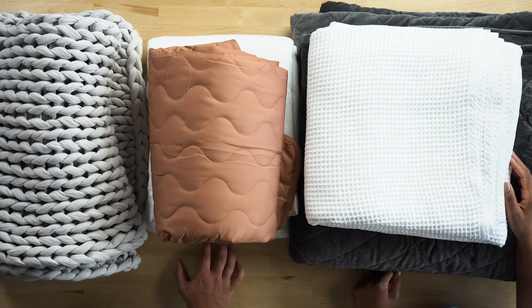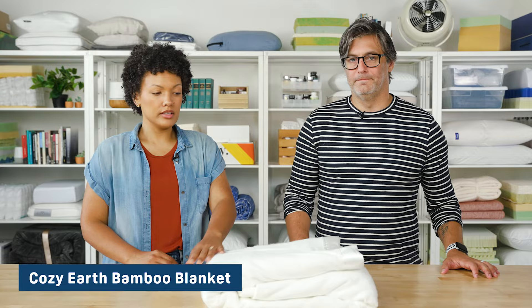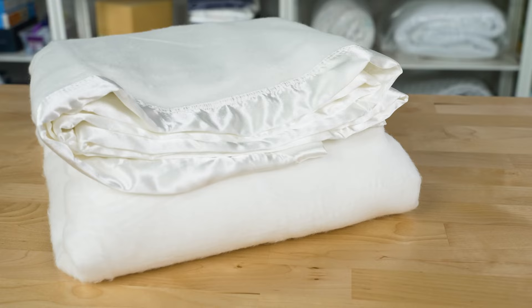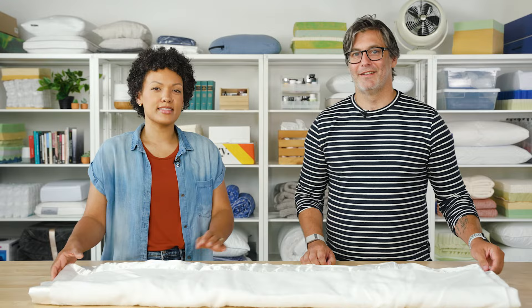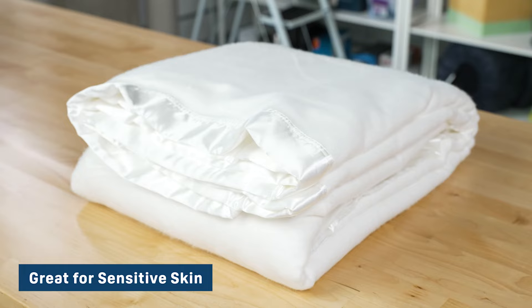First up we've got the Cozy Earth Bamboo Blanket. It has a really nice fuzzy texture without feeling scratchy. It has a really pretty satin border that makes it have this classic blanket look. It's made with viscose derived from bamboo, which makes it one of the softest bedding materials on the market. This blanket is a really good choice if you have sensitive skin. Bamboo is grown organically and the bamboo-based fabric resists pilling.